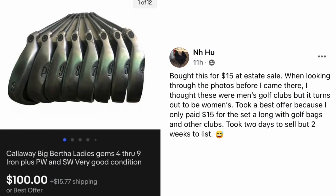Now we've got Nihu, who bought this for $15 at an estate sale. When looking through the photos beforehand, she thought these were men's golf clubs, but it turns out they're women's. She took a best offer because she only paid $15 for the set along with golf bags and other clubs. Took two days to sell but two weeks to list. Callaway Big Bertha Ladies Gems 4 through 9 Iron Plus golf clubs, very good condition. Paid $15, sold for $100.